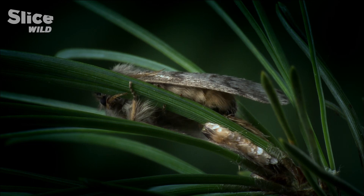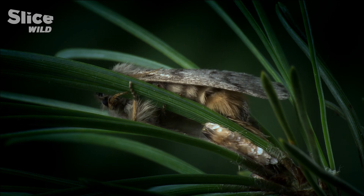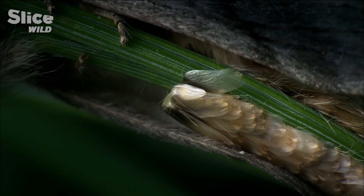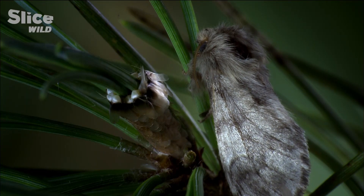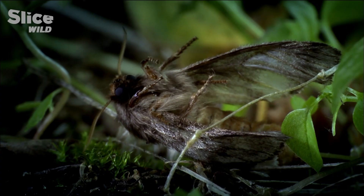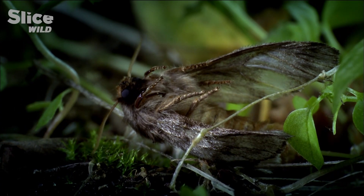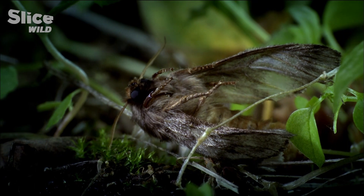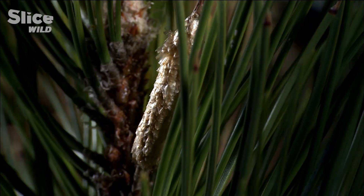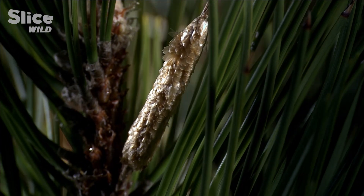The female now chooses a pine needle suitable for laying her eggs. She will lay over 200 eggs, and she will cover them with scales from her belly. A few hours later, the female dies, too. She leaves behind a mound of eggs that look convincingly like a pine bud.